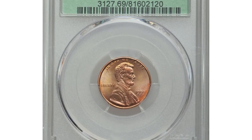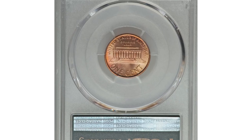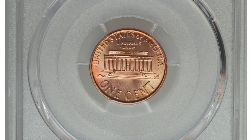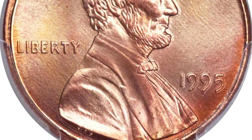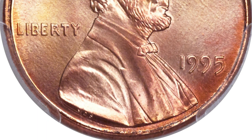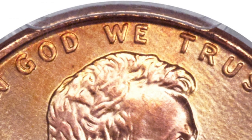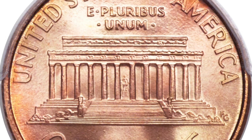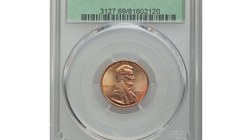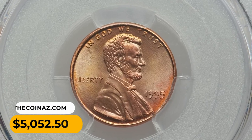Number 5. The 1995 Lincoln cent was doubled die obverse, graded Mint State 69 Red by PCGS. This error coin is at the threshold of numismatic perfection — a dazzling cent displaying peach gold and ruby red coloration over nearly perfect, sharply struck surfaces. Strong doubling on LIBERTY is readily visible, as well as on IN GOD WE TRUST. This variety took the numismatic world by storm in 1995 and fostered a nationwide search that yielded very few examples in such high grade. It was sold for $5,052.50.